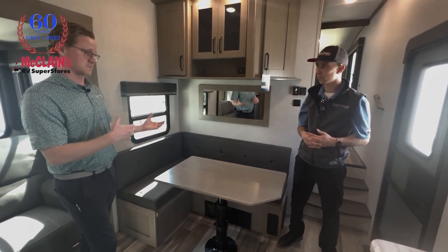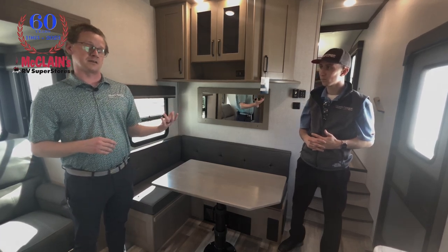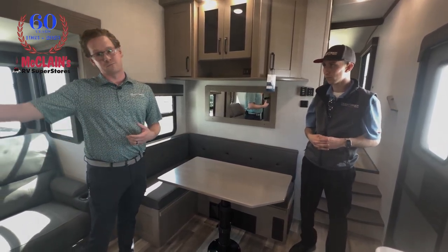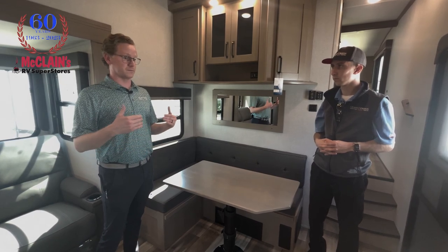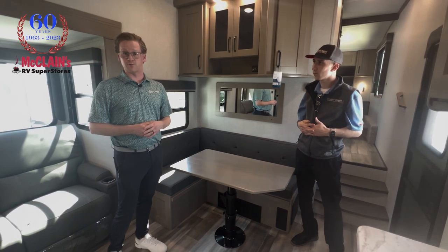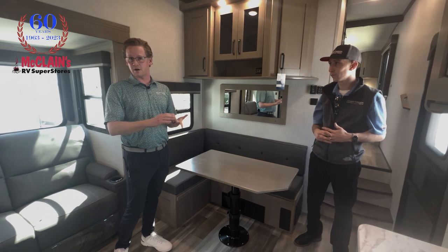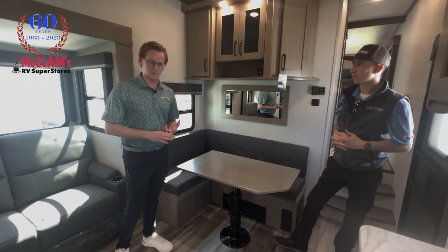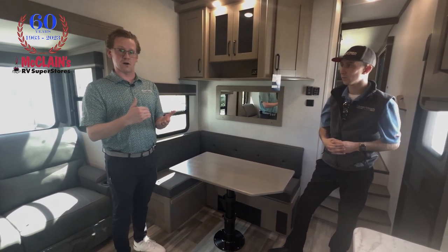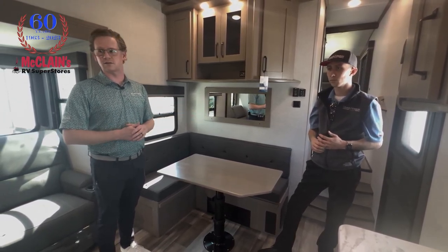We took some of their ideas and brought in our own. This addresses a few items in consumer demand we've been hearing: full access to the bedroom, bathroom, and kitchen — primarily the fridge — with the slide closed. We've identified all those key ingredients into making this floor plan successful. Shorter length, you're under 30 feet at 29'11", under 8,000 pounds unloaded, and hitch weight sits right at or under 1,200 pounds.